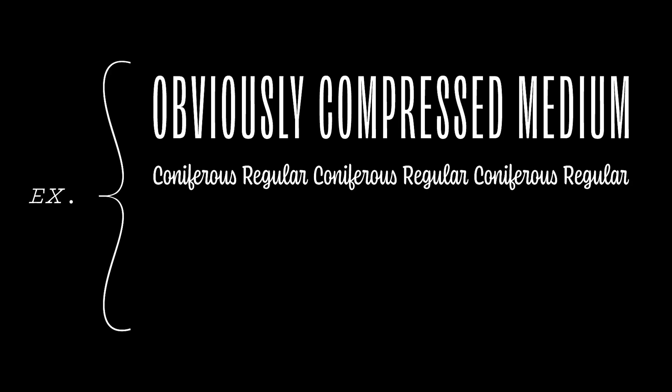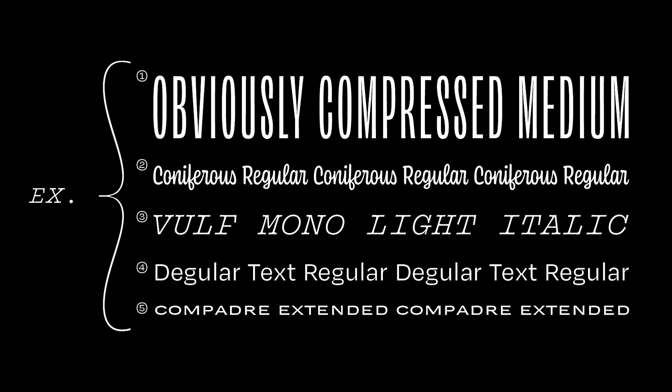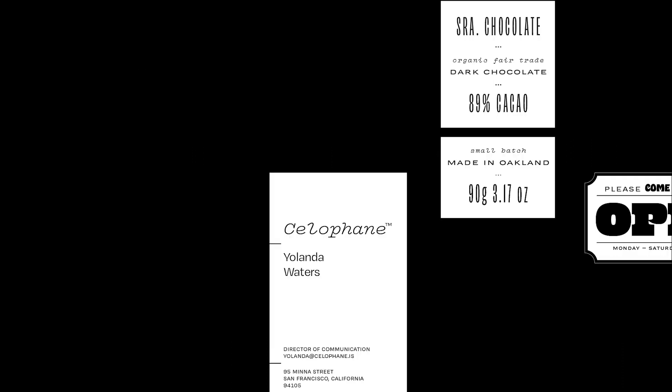That's why we're releasing collections. Collections are groups of individual styles from separate families that work as a team, providing some contrasting fonts to play with for branding or packaging or whatever you're working on.